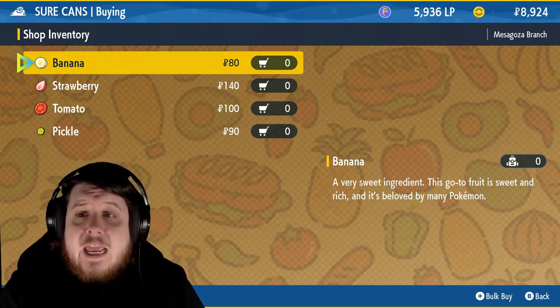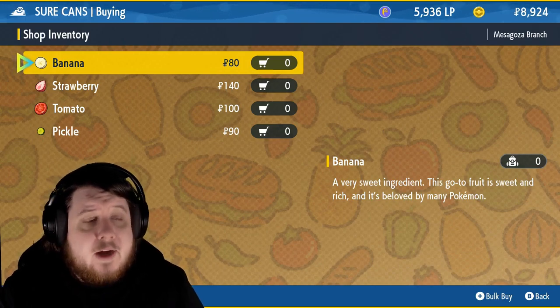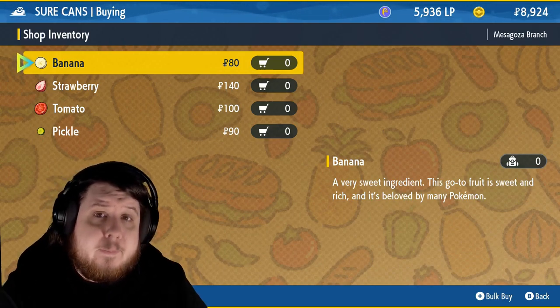Remember, you can bulk buy to make it easier, and this is going to be the Mezagonza branch. This is going to be the branch that you go to for the big city with the school.